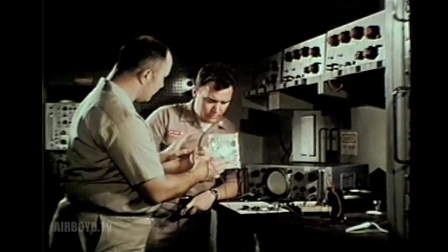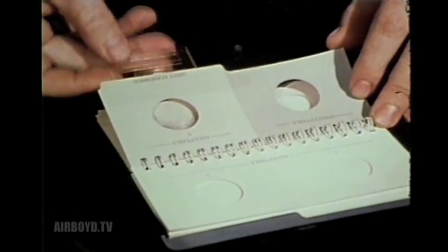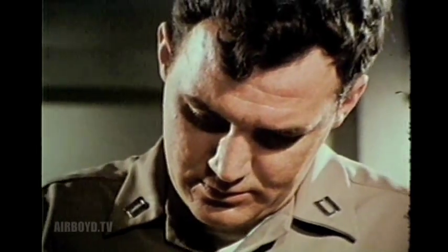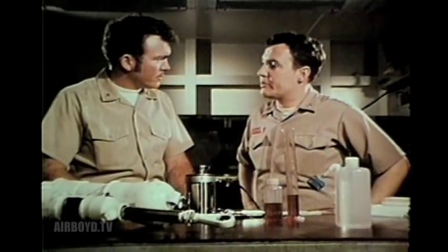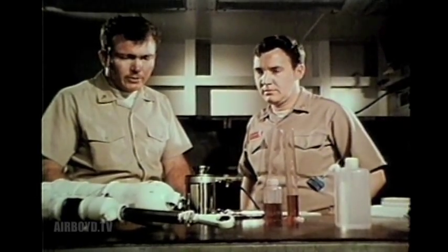What did you find on my actuator here, Chief? Well, sir, the contamination patch test is definitely beyond full standards. As you can see, the comparison test is way above a five level. I guess you want me to down my airplane? Yes, sir. I would recommend that we don't fly the aircraft until we know for sure that we have got a good bird or bad bird.